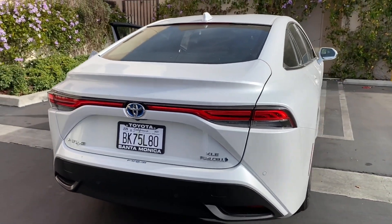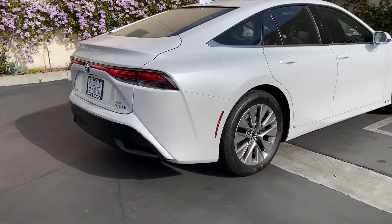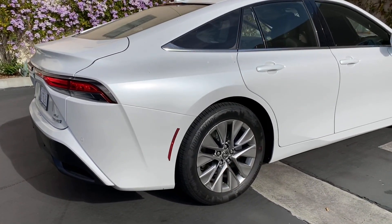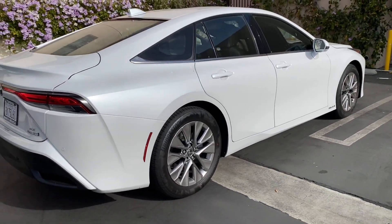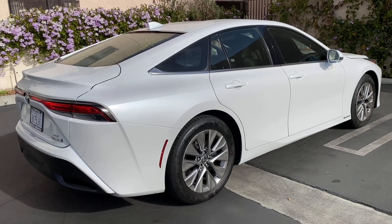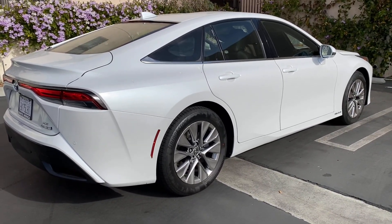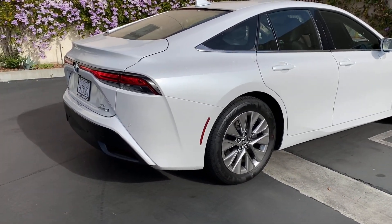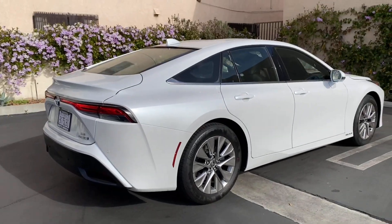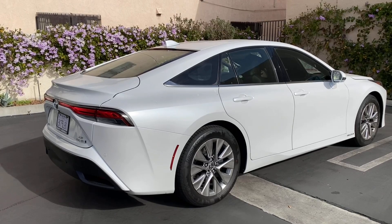Thanks for showing me this. 19-inch with a big 55-profile. This one is just a base model — but it's a nice base model. It kind of reminds me of the Kia Stinger from the back, but it's a big car. It reminds me of like a Lexus LS 460 — but in hydrogen.